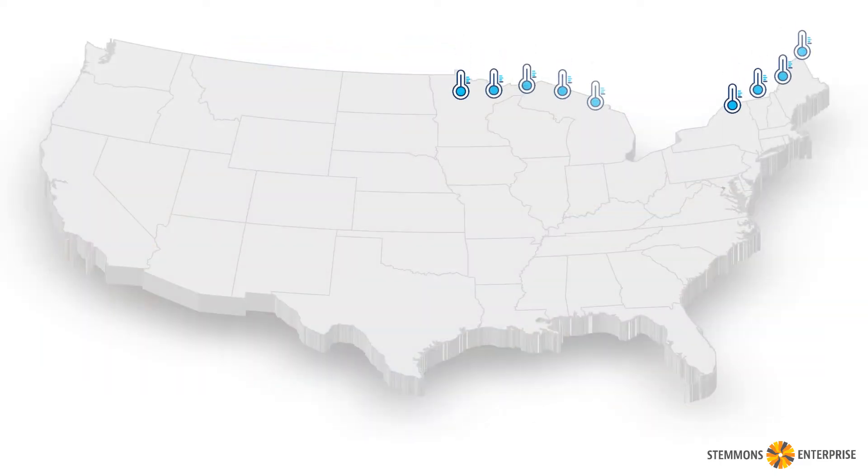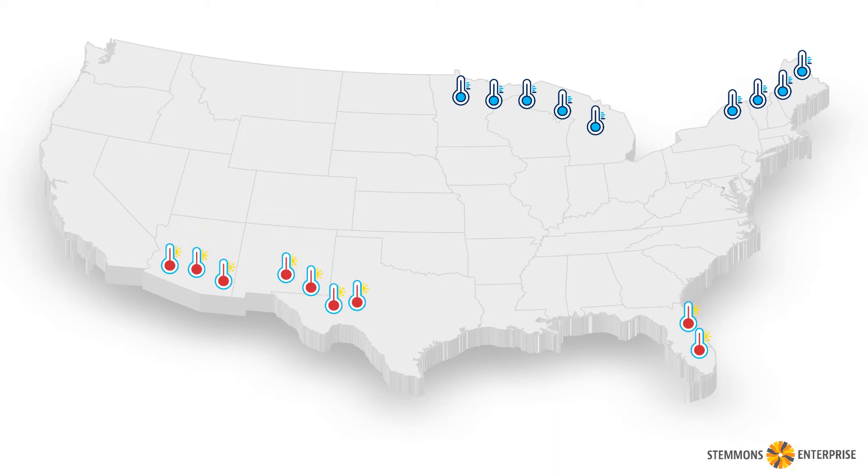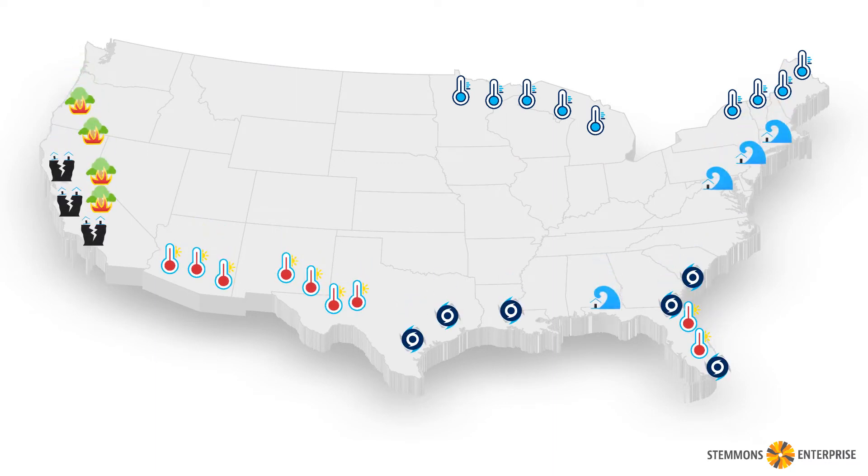Depending on where you operate, you tend to think about different types of things that might interrupt your business. But they're all the same in that they can be very costly, and a little bit of preparation and planning up front can make a huge difference.